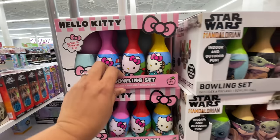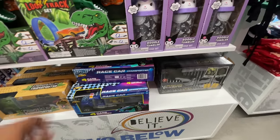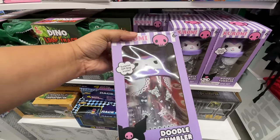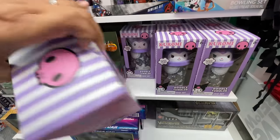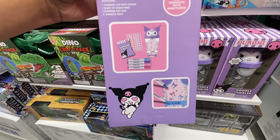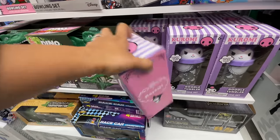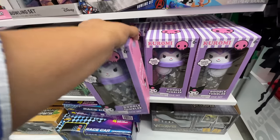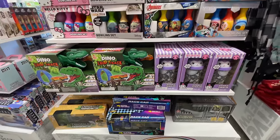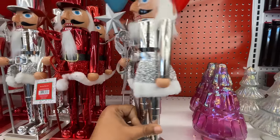Those fluffy ones had that rubbery non-grip stuff at the bottom, which is nice. I love all these little toys. This is definitely a nice place to get more affordable Christmas gifts for tweens, kids all the way up to teenagers, or adults that are kids at heart who just love fun things.